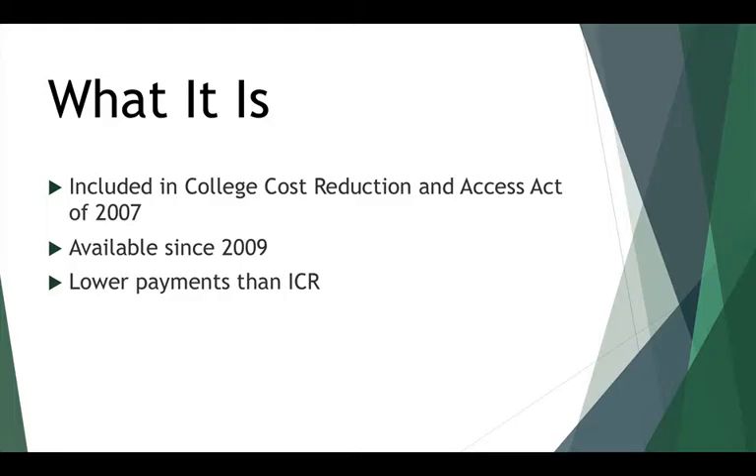Basically, income-based repayment improved upon the already existing income-contingent repayment that had been around since 1994 by lowering monthly payments and offering an interest subsidy.